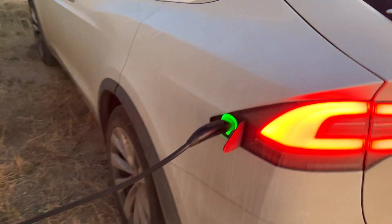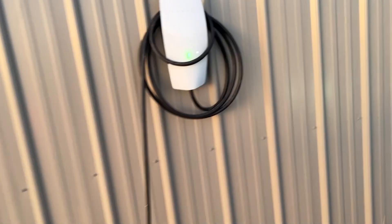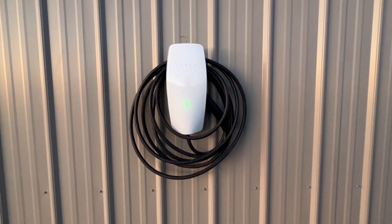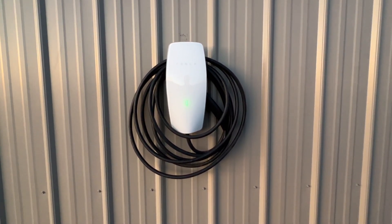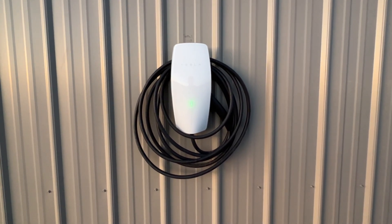So you come out to your car, unplug it, and then hang it back. The wall connector is outdoors — it's waterproof, of course. There's also another one by the house, but I plugged it in here by the shop. You roll it up when you're done and it's ready for next time.